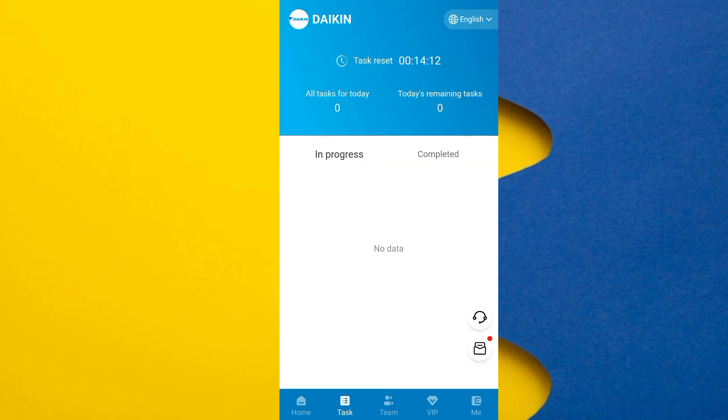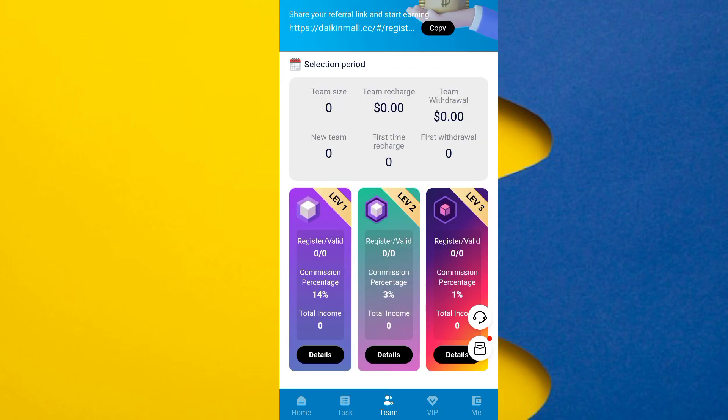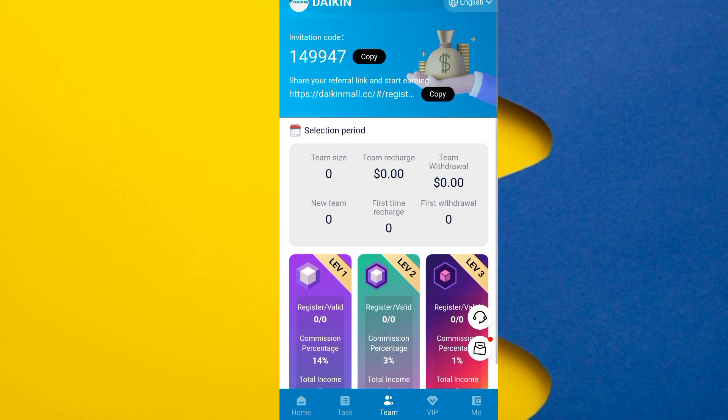I will show you the team option. Simply copy this referral address and share this website with your friends or family. Tell them to recharge through your link — if they do, you get a high amount of commission. The commission profit ratio is 14 percent, 3 percent, and 1 percent.